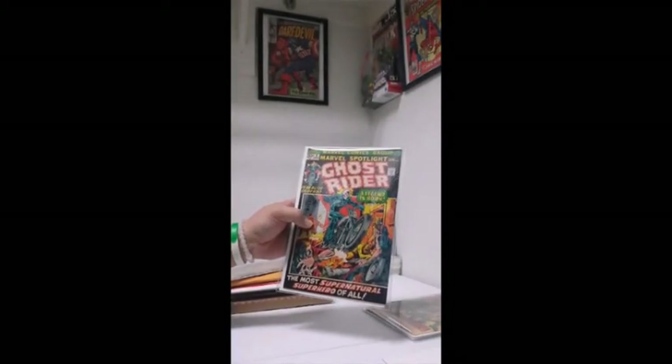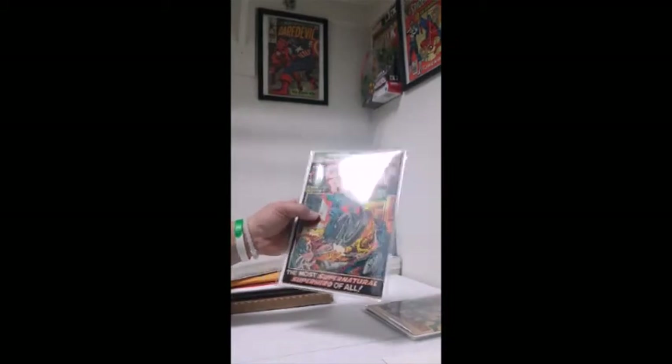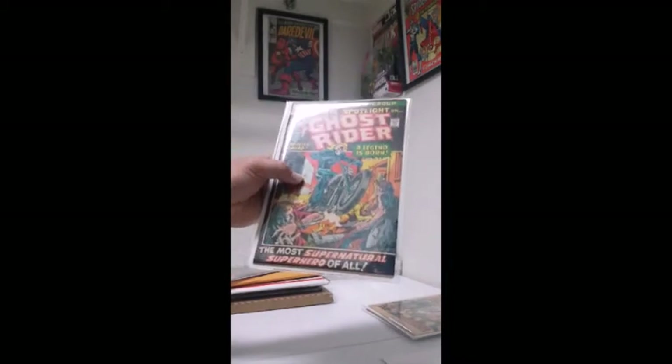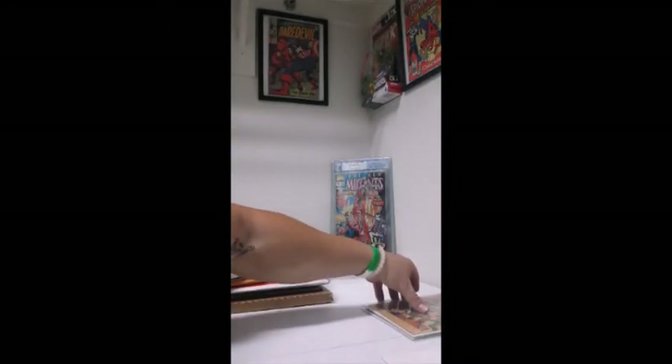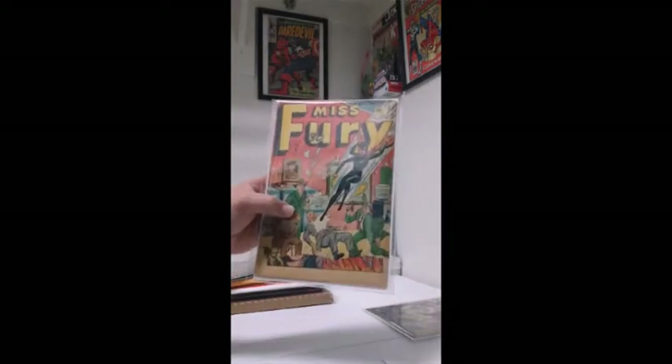One of my favorites — so I'm going to have this clean and pressed, hopefully you guys can see that. First appearance of Ghost Rider. This one is one of my favorites too, I was lucky to find it. Very hard find.